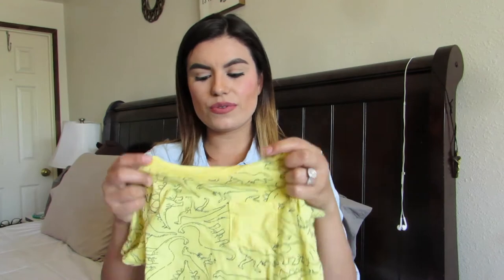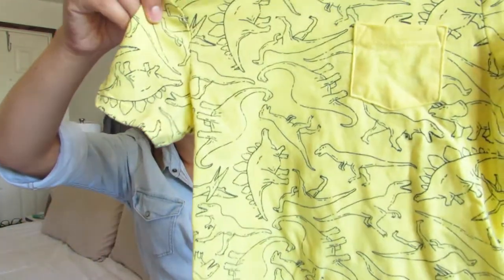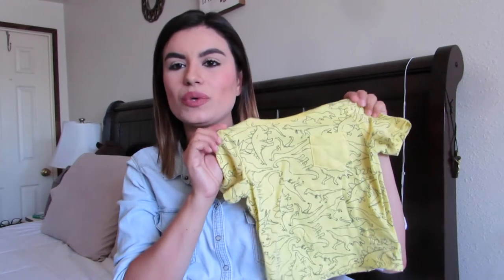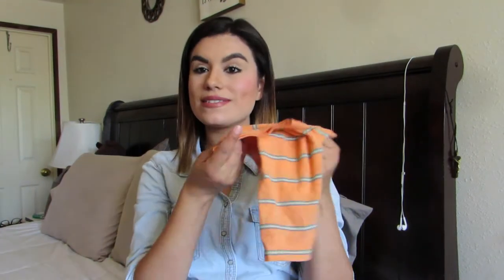Moving on to Old Navy — I'm going to start with the tees and tanks. I got him this bright yellow tank with a little pocket and dinosaur print all over it. I love dinosaurs for AJ and I love bright colors. My son looks really handsome with orange and yellow — it really fits his skin tone nicely. This one was about $5.99 or 6 bucks.